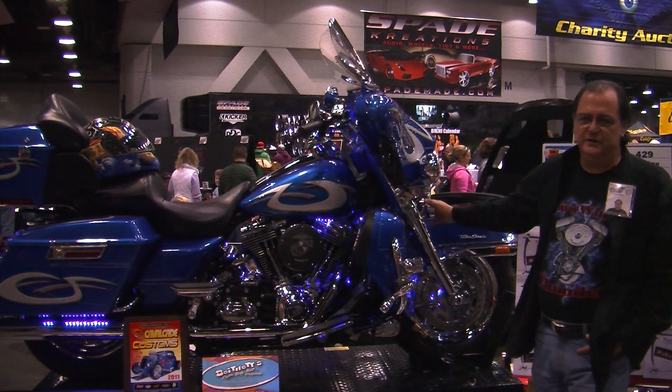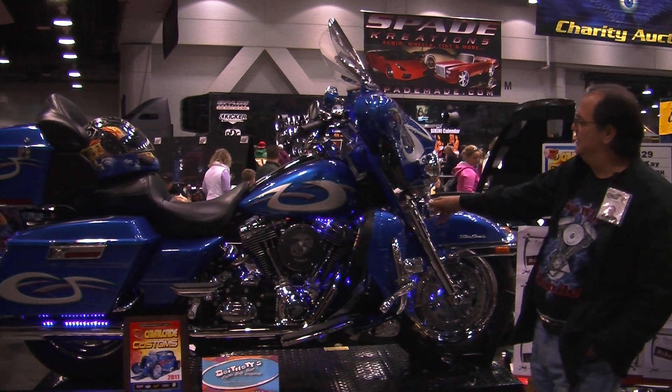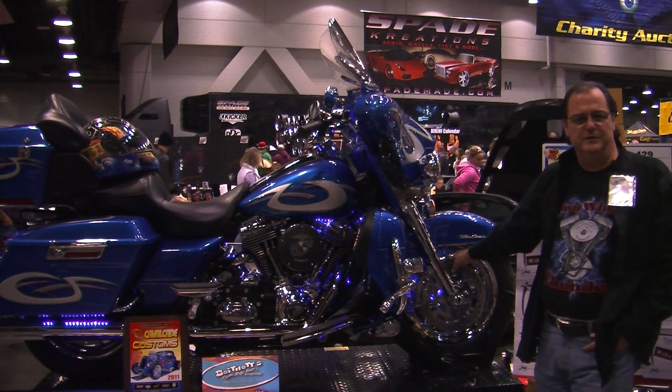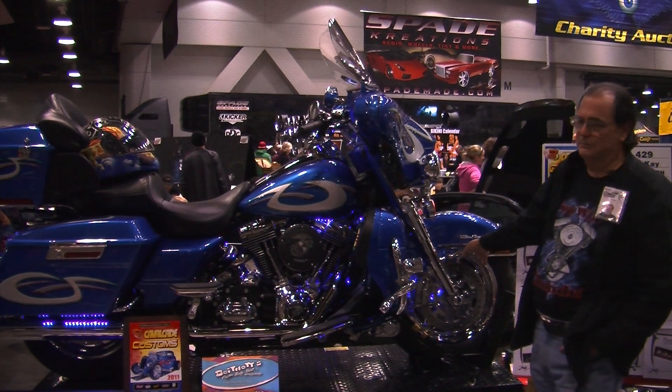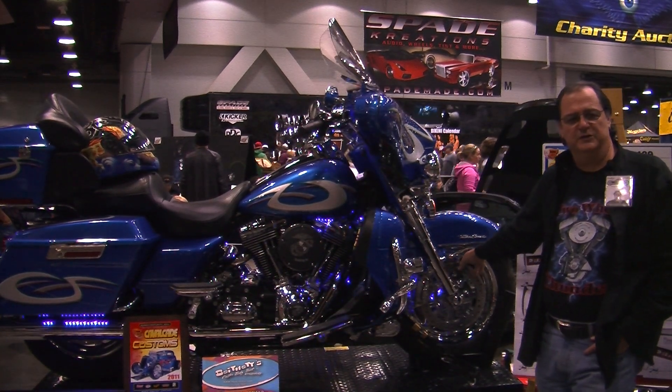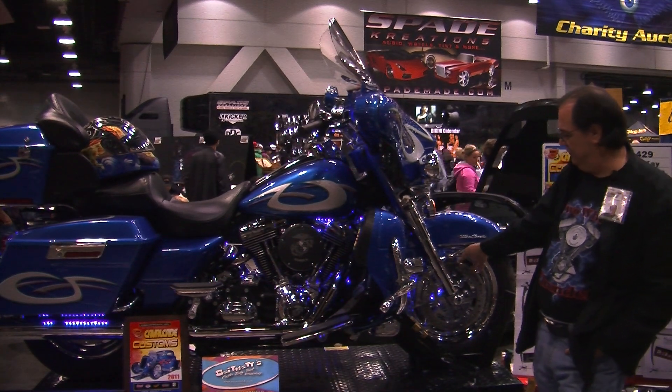Some of the unique things about this bike that are kind of special: Bikes to Envy, a custom chromer in Columbus, Ohio, provided the wheels. Stock Harley wheels have been chrome-plated — seven-layer chrome-plated.